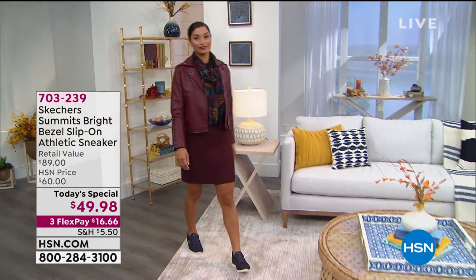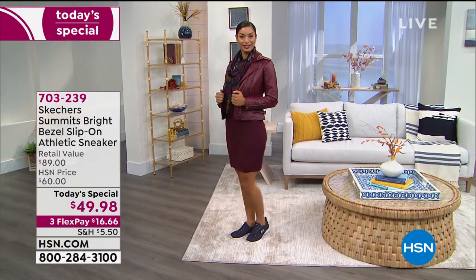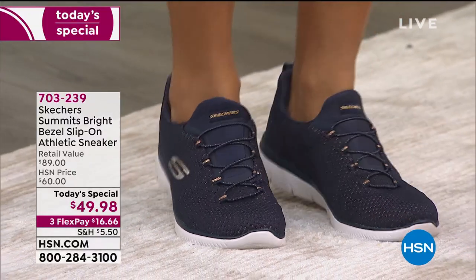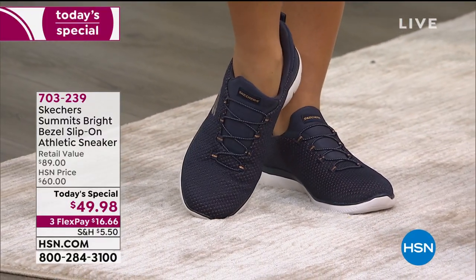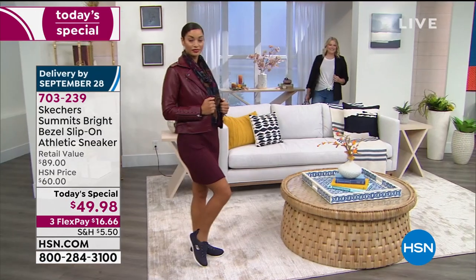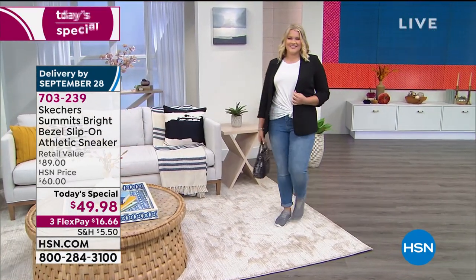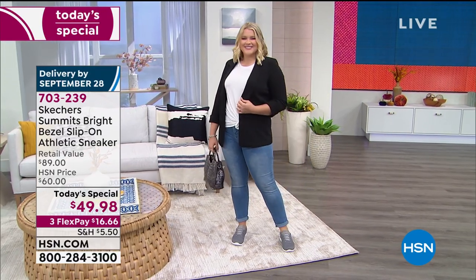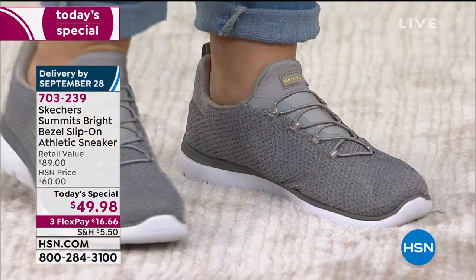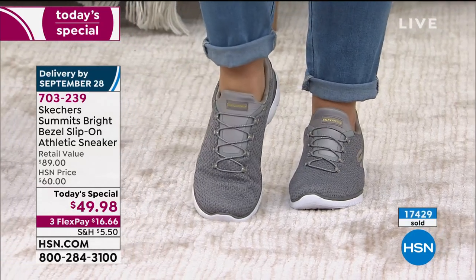Already from Skechers over 20 years, truly known as one of the number one comfort sneakers. In this case, an exclusive style just for you, and absolutely a one-day exclusive price. This silhouette is a top seller — a slip-on sneaker — at retail for $89. We've partnered with Skechers here at HSN. We love being able to bring this to you at $60, but today with over 17,000 spoken for, the one-day-only price is $49.98.